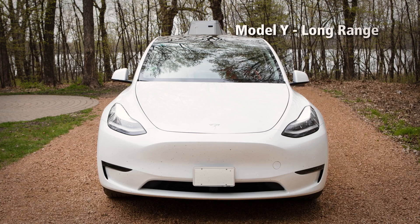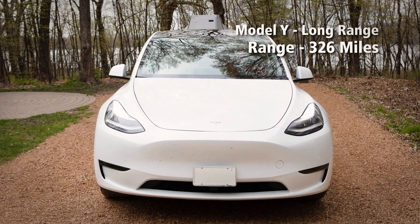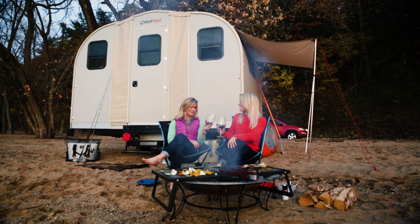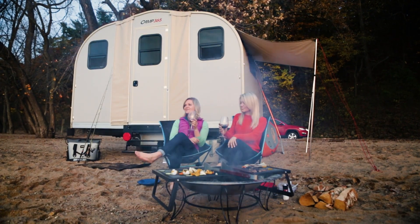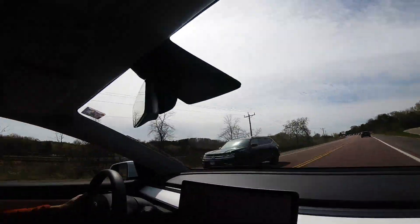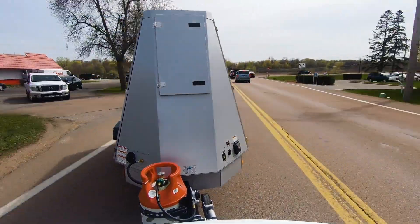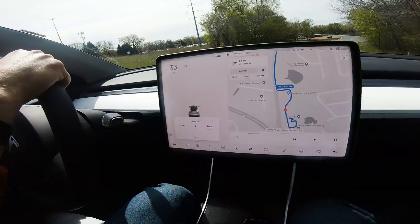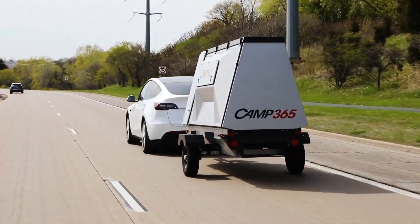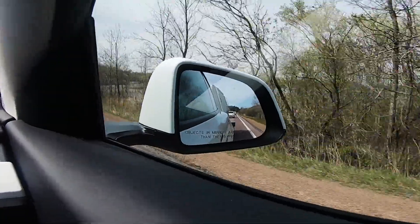The Model Y Long Range goes 326 miles on a charge, the second highest of any of the current electric SUVs. But we like to camp, so we asked the question: what would happen if we attached a Camp 365 foldable cabin and headed on down the highway? More importantly, could the Tesla Model Y tow this camper far enough to get where we want to go, without having to add a sway bar and still be able to use both mirrors?